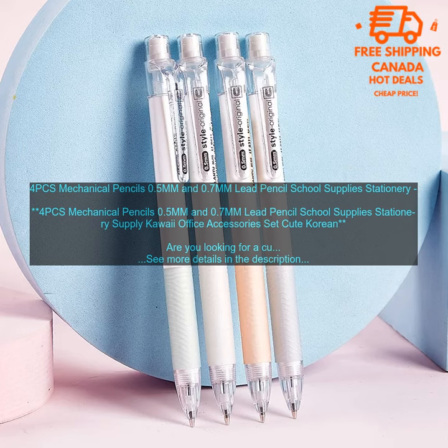The pencils have a 0.5mm lead, which is perfect for writing and drawing. They also have a comfortable grip, so you can write for extended periods of time without discomfort.